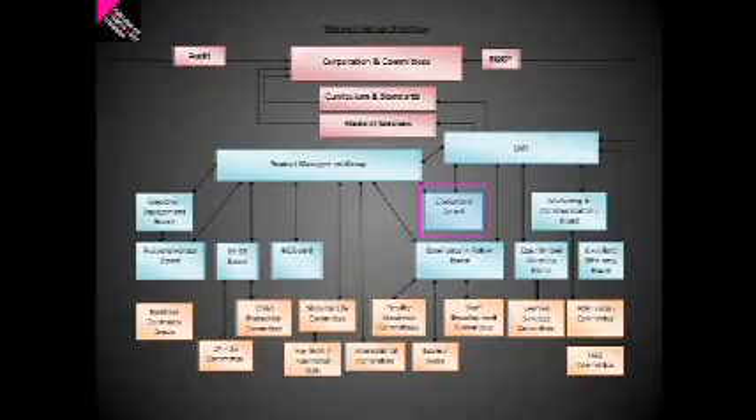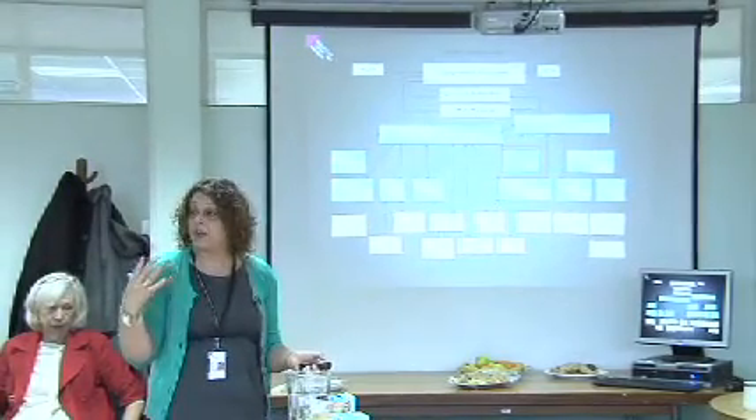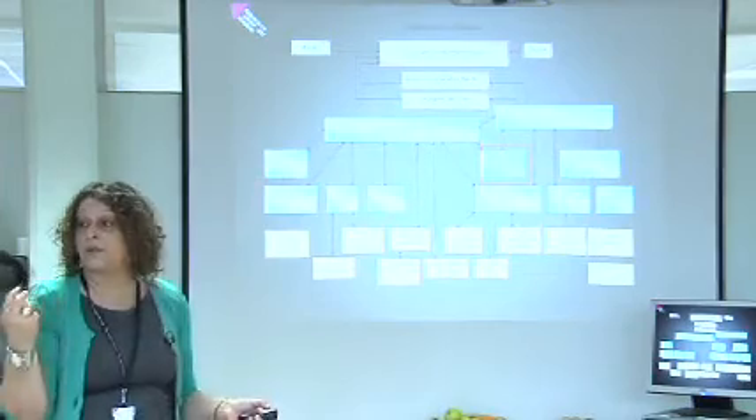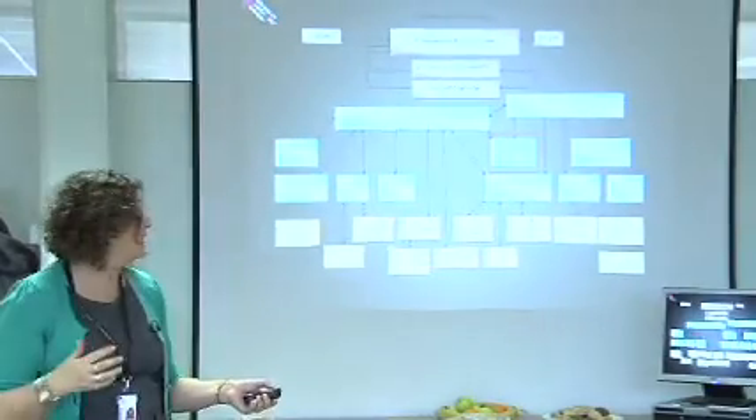We're building on many years of investment in information learning technologies, in our infrastructure and our IT skills. This is our strategic group structure and you can see that one of our key boards is the e-solutions board. That's one of a small number of key boards that we have, and that board will monitor every aspect of using IT at the college — whether it's for learning, whether it's to support staff, whether it's to develop new projects. The most important message here is the actual place that the use of IT holds within our strategic structures.